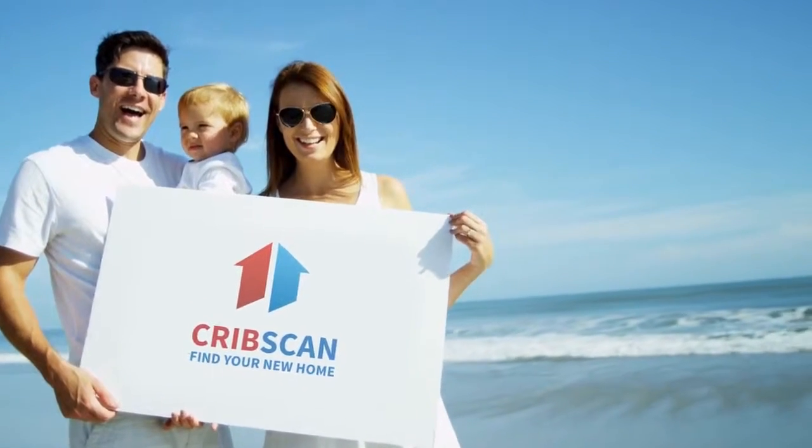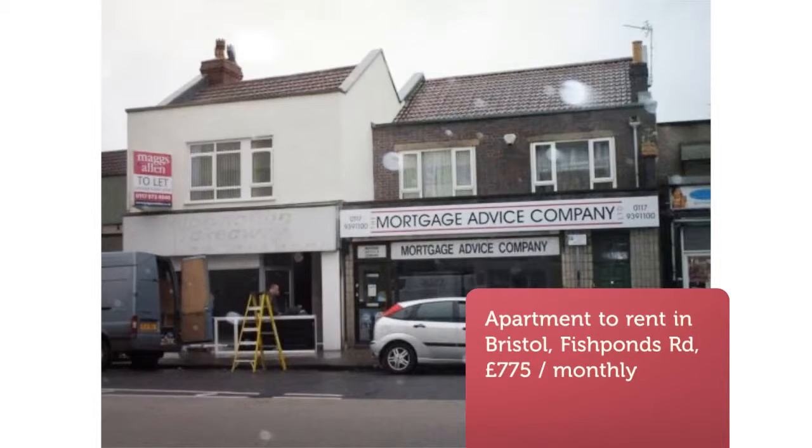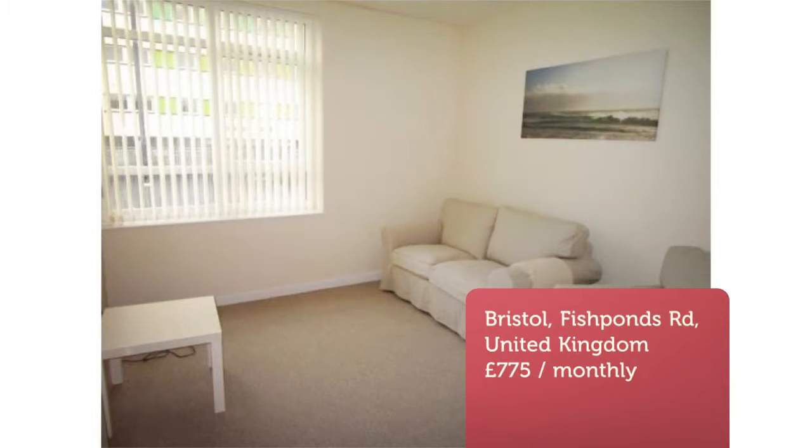Two-bedroom apartment, Fishponds Road, Fishponds. A bright and airy refurbished apartment located on Fishponds Road, suiting a couple or professional sharers.